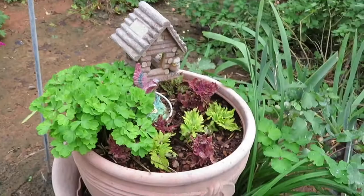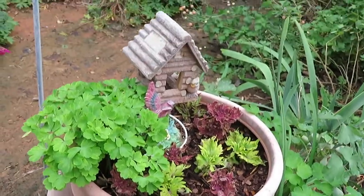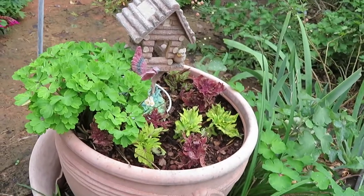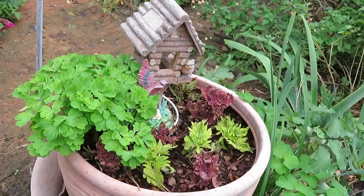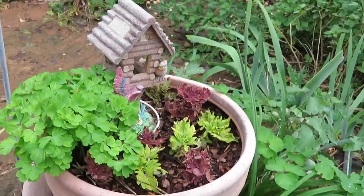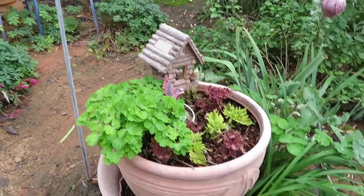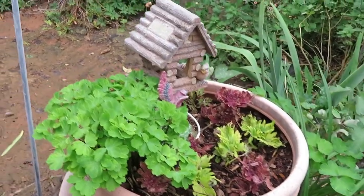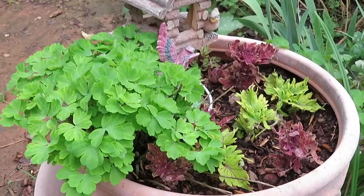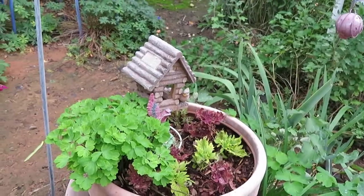These are some more little coleus clippings I just got started recently, hoping to see them really come into their own before frost came. But that's not going to happen. I may cover some of it, but there's just too much to keep covering and uncovering. This beautiful little green right here beside it is a columbine — it'll be blooming in the spring looking gorgeous.